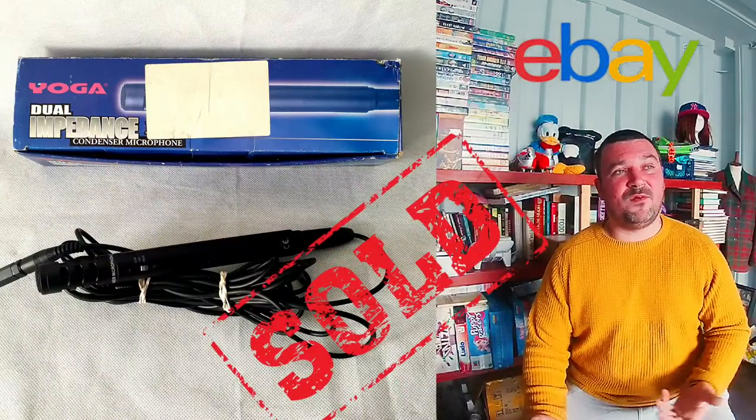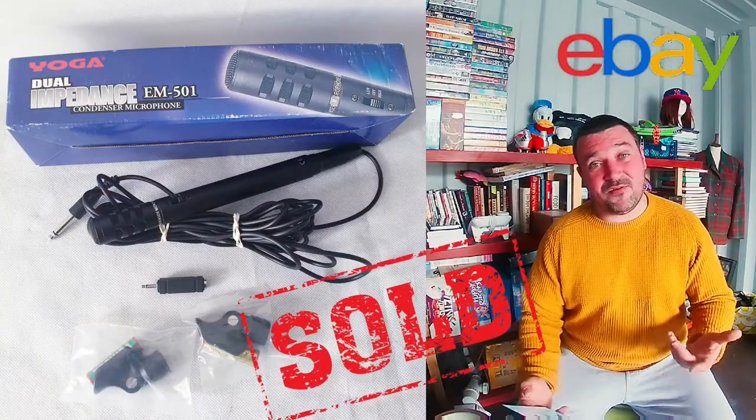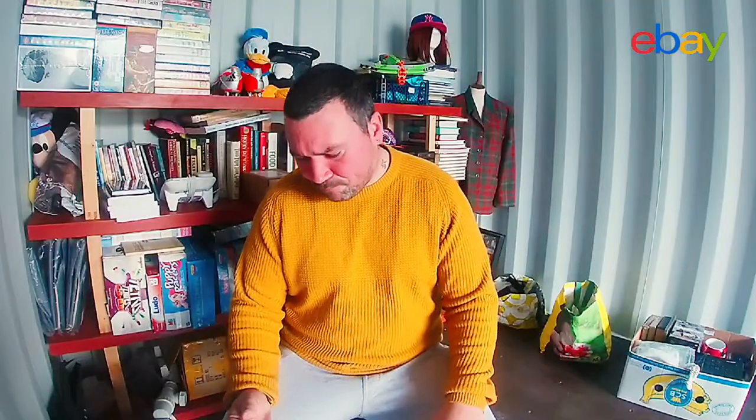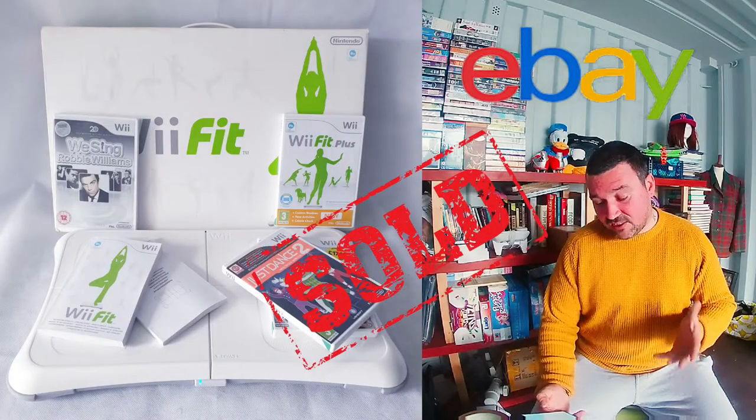Next was this microphone. I was going to keep it for YouTube lives, but I'll wait until I get to five or six hundred subscribers. It's taken me nearly nine months to get 320 subscribers, so I'm not in any great rush to start doing lives. This sold for £10.99 — I paid £3 for it — and the buyer left some good feedback.